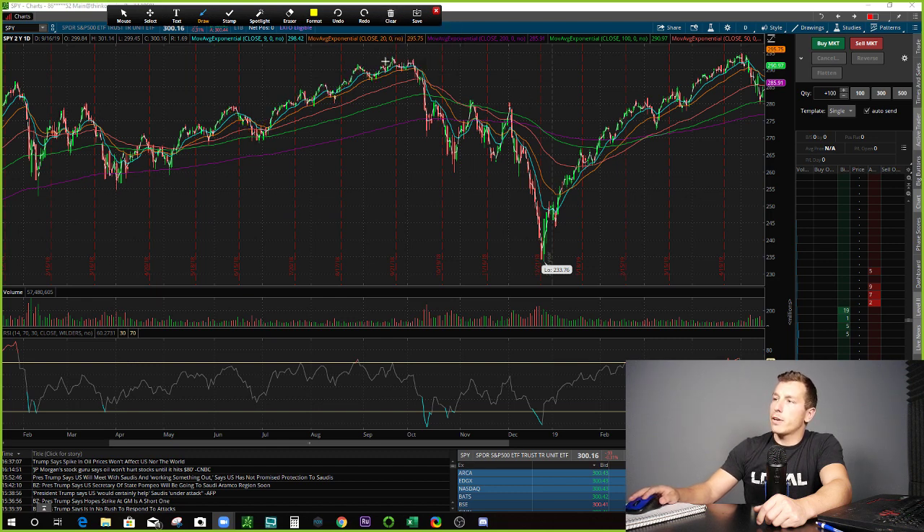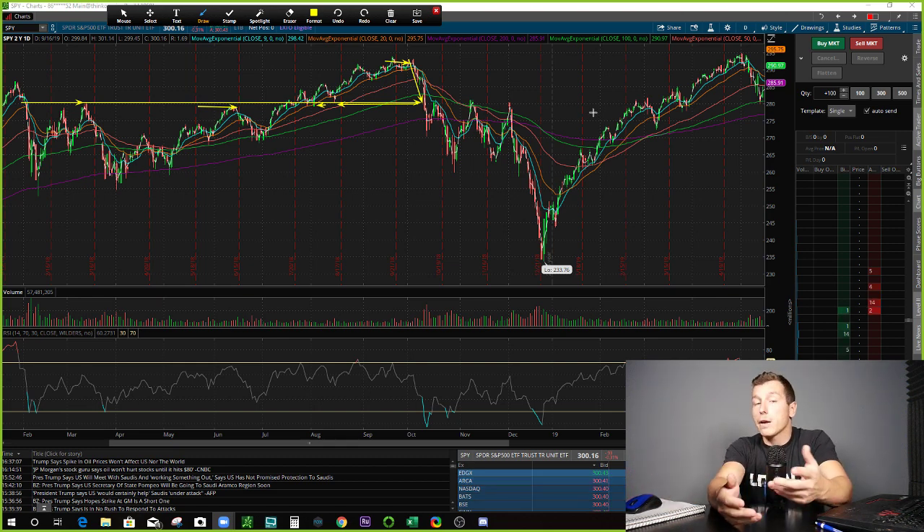At this point, I had already kind of watched the market stall out and we were pulling back, and we kind of dumped right down into what appeared to be a relatively good support area. We bounced there once, bounced twice, and had some nice consolidation. So I was like, alright, this $280 seems like a relatively strong area to pinpoint as a bottom entry for a bounce maybe over the next week or a couple of days.